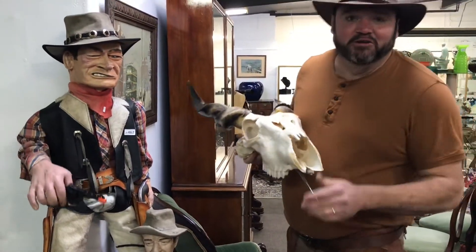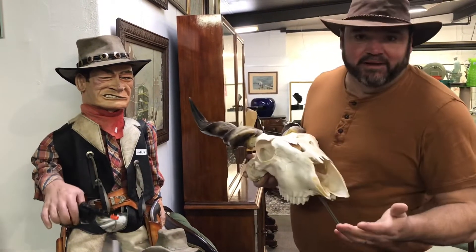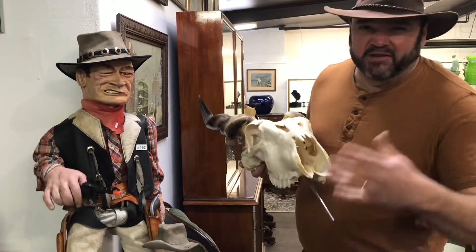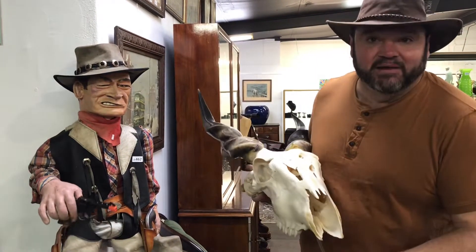There's never a dull moment at the auction — you never know what's going to turn up next. Who would have thought a shop mannequin from the leather shop, John Wayne, would be in our auction room? So many unusual things to find in an auction. It's a lot of fun — come down and enjoy the day. Let's see what these bargains go for.